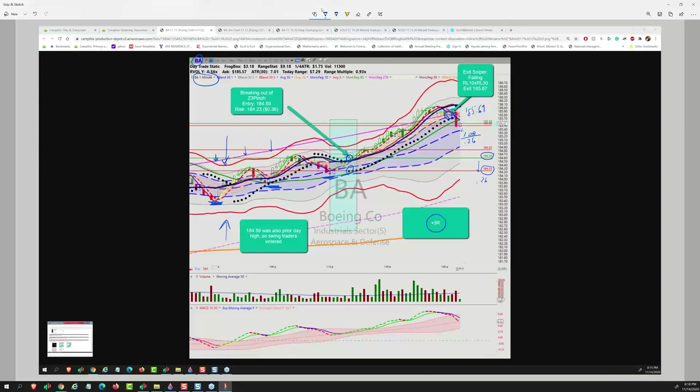That's $1.08 on an initial risk of 26 cents, so this should be about 4R by my calculations. He noted that 184.59 was also the previous day's high, so a breakout here is a place where swing traders could also be entering. This is really a Cotta 2, and this is the size of the frog box. He's got a small fraction of the frog box as his risk, making it an MMRB — a minimum manageable risk box. The tighter we make the risk box, the bigger we can get the gain.